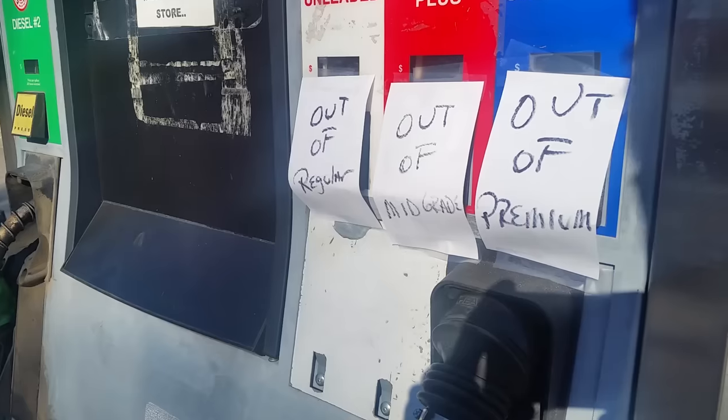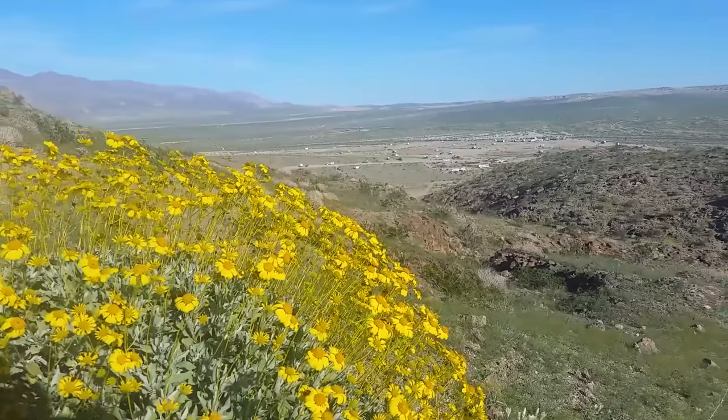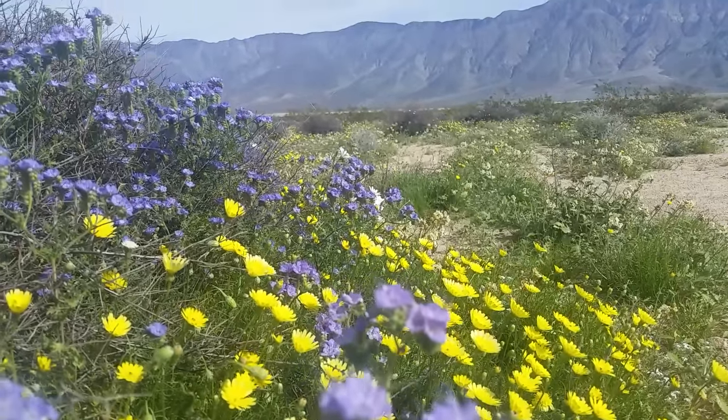Borrego Springs could not handle all the people — it ran out of food in the grocery stores, ran out of fuel except for diesel, cell service went down, and we barely got to scratch the surface of the park. The park is huge — about 600,000 acres, the largest state park in California and second largest in the contiguous United States. Another day we got up at 6:30 in the morning to hike the Palm Canyon Trail, the most popular hike in the park, and it was beautiful. We saw so many cactuses in bloom and fields of flowers — it was just gorgeous. There's supposedly an oasis at the end of the trail, and we did get to see it.